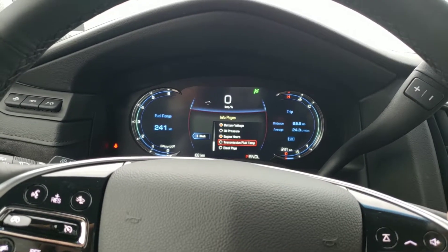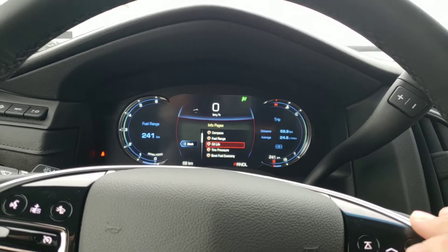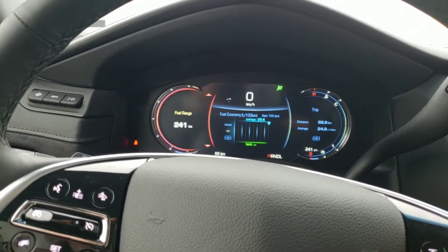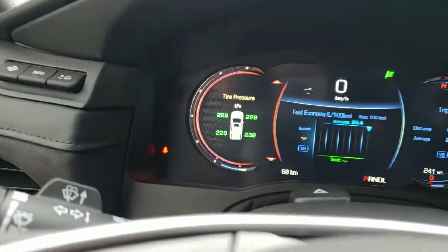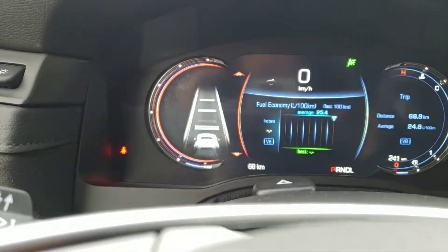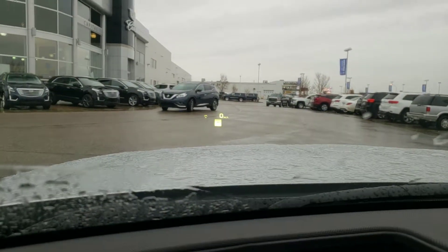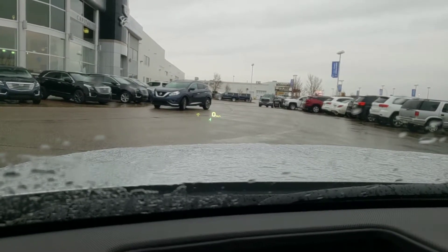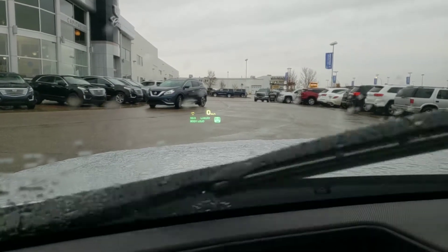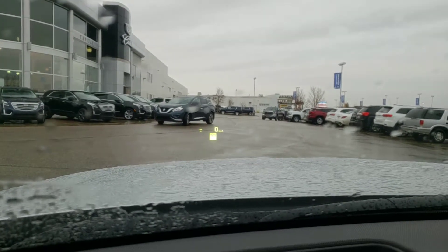You can have up to four different panes of information displayed on it: fuel economy, oil life, driver assist features, trip meters, and whatever else you want displayed. On top of that, you also have a full-color heads-up display with four different pages — the speedometer and speed warning, audio info, navigation info, and performance information.